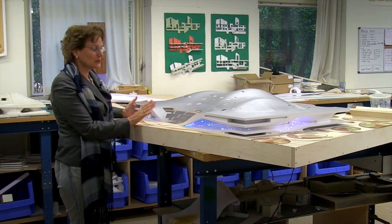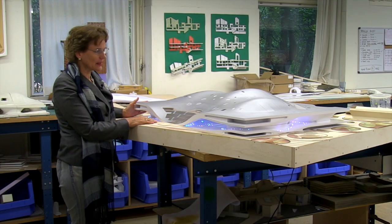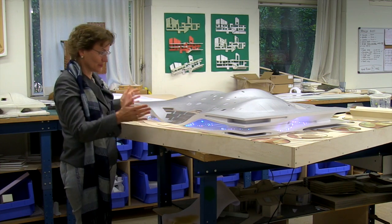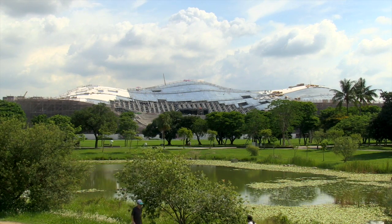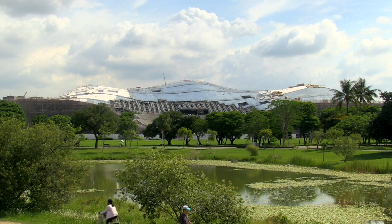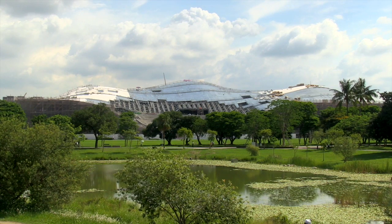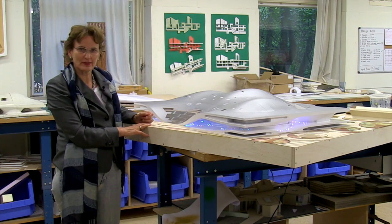What makes me extremely happy is that now the park is finished and it's very well used. People go there already at 5 in the morning. And the scale of the building, although it's huge, perfectly fits in the scale of the park. It makes it very human. I think it will work perfectly.